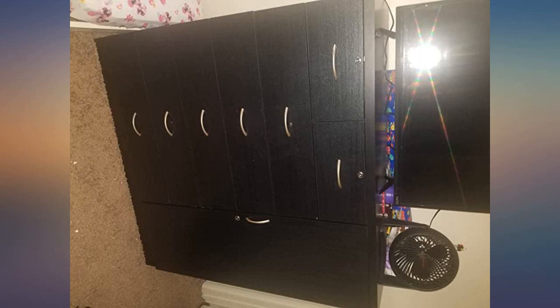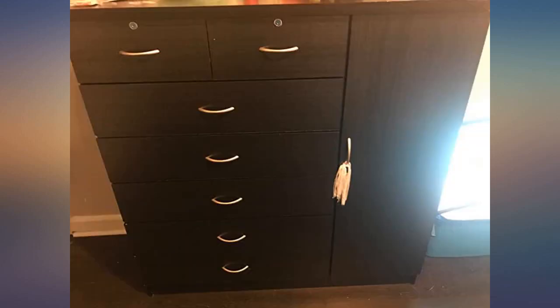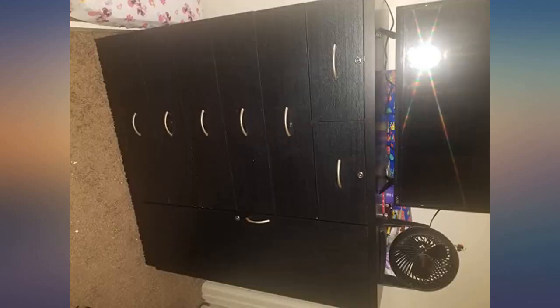It feels very sturdy and comes with the pieces to mount it to your wall if you're concerned about it falling. I'm not — it stands strong so far. I'll update in a few months to let you know how it holds up, but I'm very happy with this project overall.